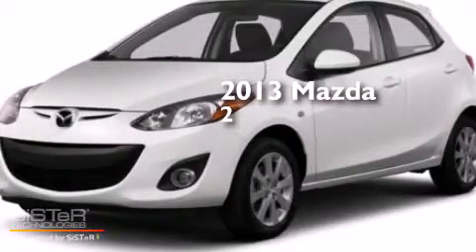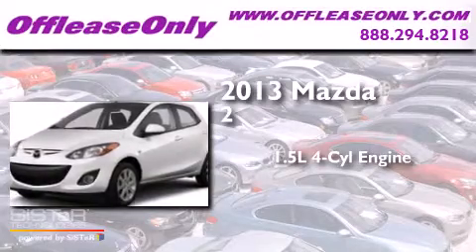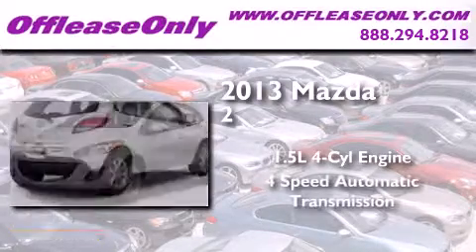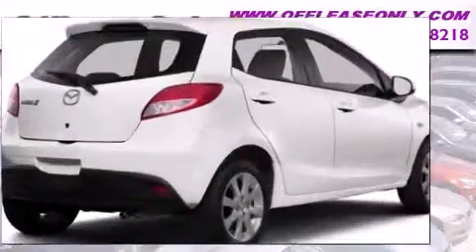This is a 2013 Mazda 2. It features a 1.5-liter, four-cylinder engine, and a four-speed automatic transmission. Having just come off lease, this Mazda is in like-new condition.